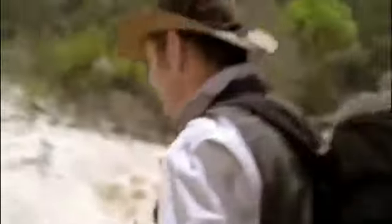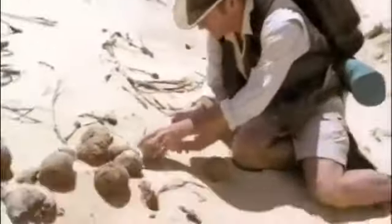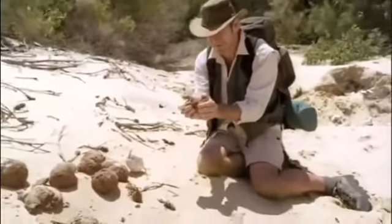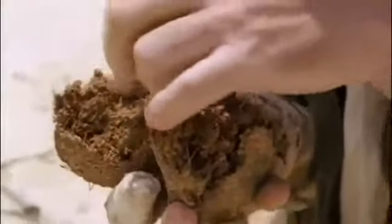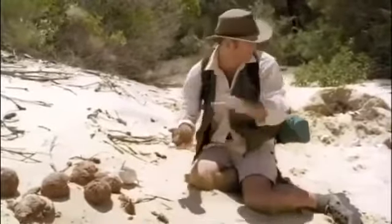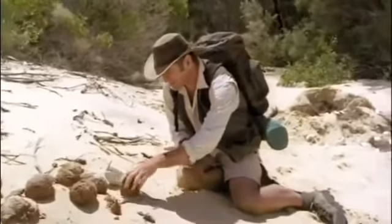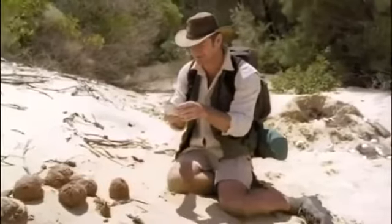But if this is a nest site, it's really curious, because look at this. This is herbivore dung — it's not carnivore dung. Look inside there: there's pine needles, bits of cycad. It smells like a herbivore. And I can't understand why this is all scattered around here around the nest site of the giant claw, which must be a predator.